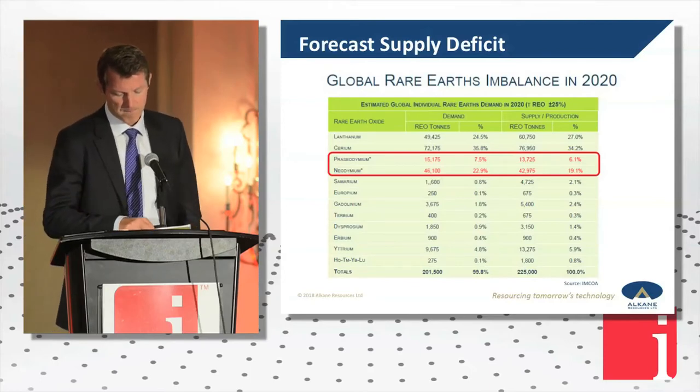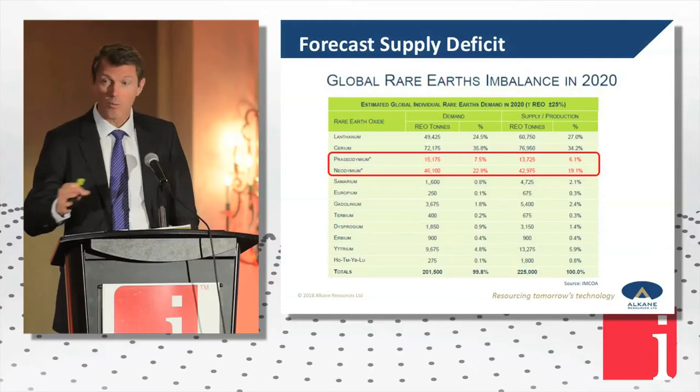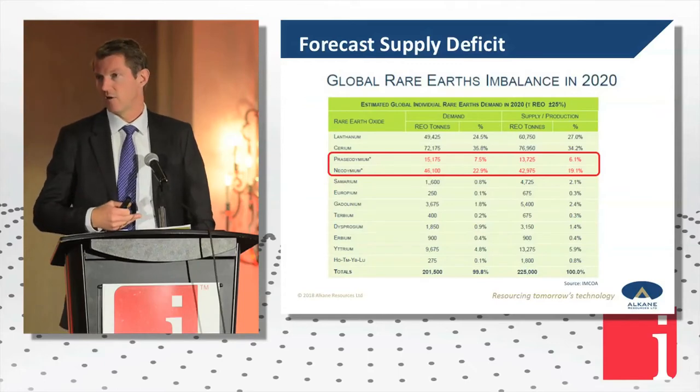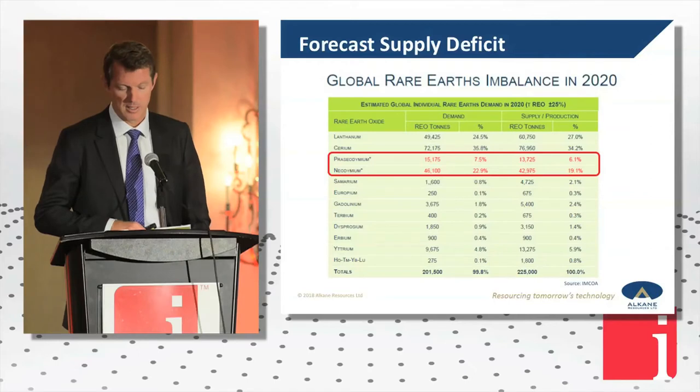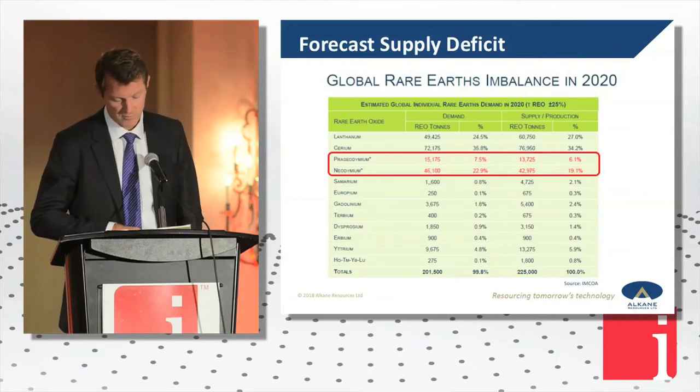Our particular project, the Dubbo project — of our rare earth suite in the mineralogy, about 80% of our revenue comes from neodymium praseodymium. It's by no means the highest part of the mass. And that rare earth magnet is about 30% of our revenue overall for that project.